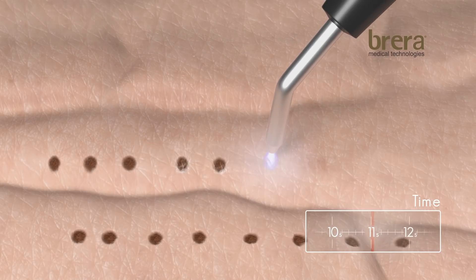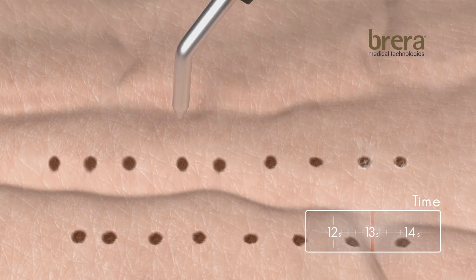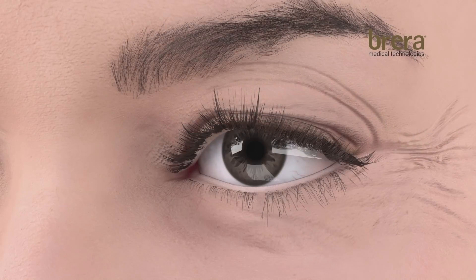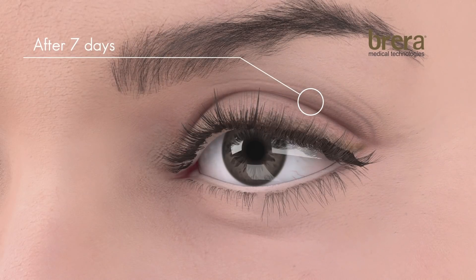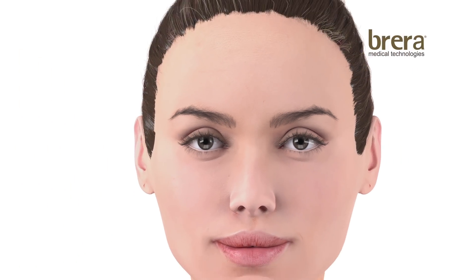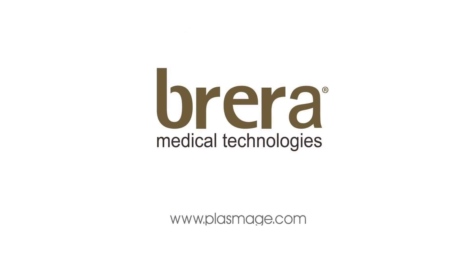Plasmage allows patients to be treated quickly, with the advantage of requiring less downtime than surgery, as well as being less aggressive than other plasma-based devices. After only one session, the skin around the eyes is rejuvenated, giving a youthful appearance. For more information, visit www.plasmage.com.